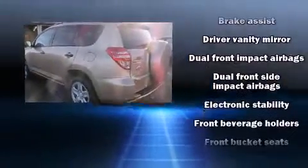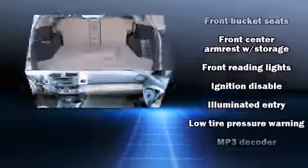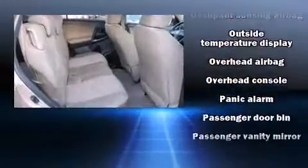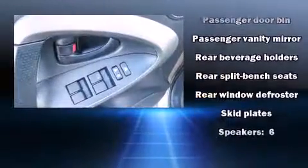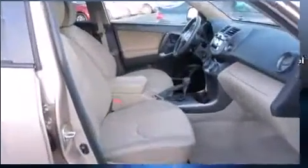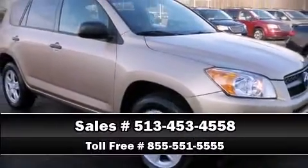Passengers are protected by various safety and security features including dual front impact airbags with occupant sensing, front side impact airbags, traction control, anti-whiplash front head restraints, a panic alarm, and four-wheel disc brakes with ABS. Brake assist technology provides extra pressure when applying the brakes. Stop by our dealership or give us a call for more information.